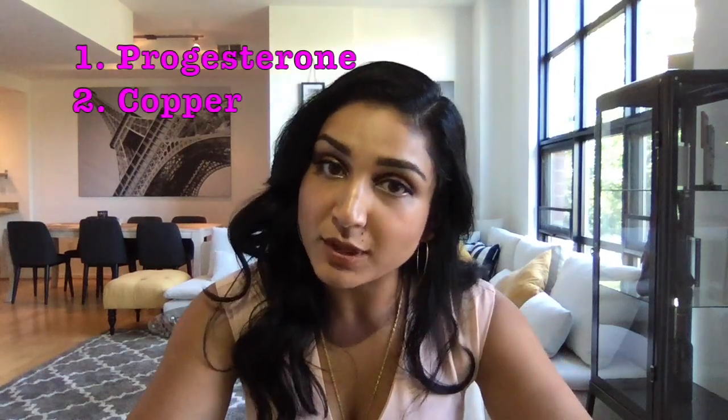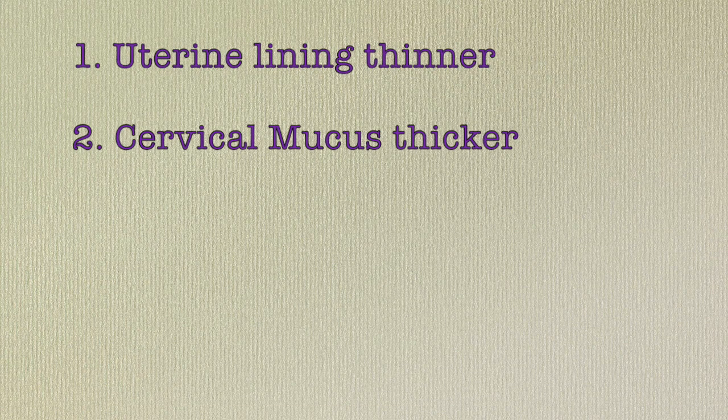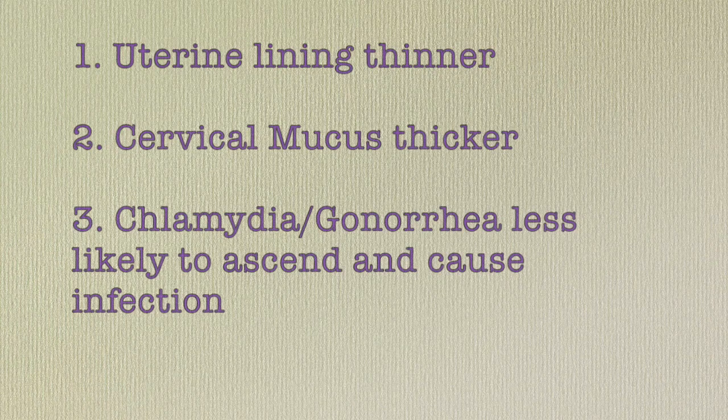There's the hormonal and the non-hormonal. The progesterone IUD works by making the lining of your uterus very thin. It makes your cervical mucus very thick so that it prevents anything from migrating up, including sperm or really funky bacteria. And when the IUD is removed, it reverses its effect within one month, and it does not lead to any kind of systemic side effects.